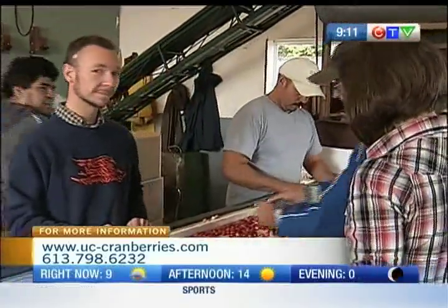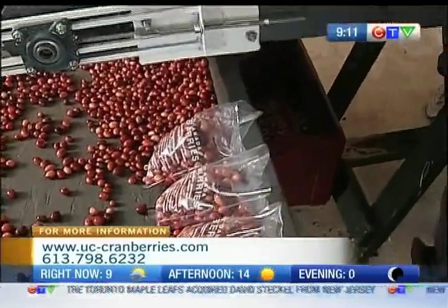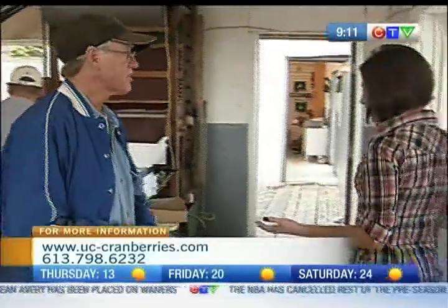So what happens after this, Lyle? This seems very, very time-consuming. They get bagged right here — there's bags right here. And then over there they get sealed, and they're putting them in cardboard boxes to ship to our places that are at our farmers' markets or to the stores that carry our products.